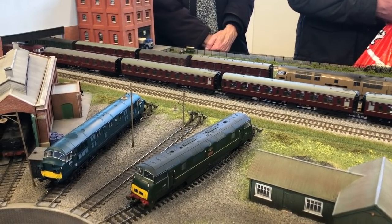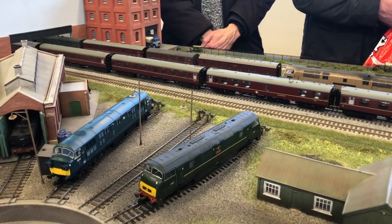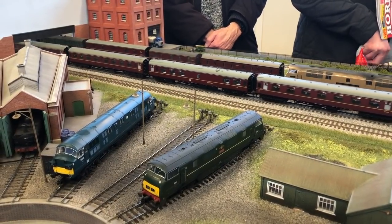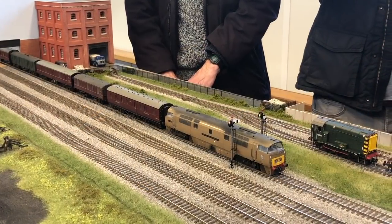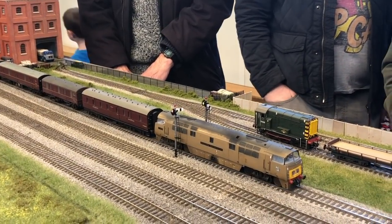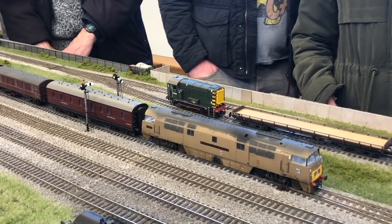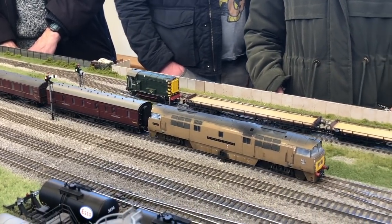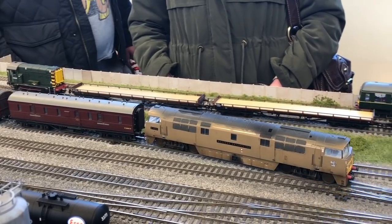On the depot you can see a Bachmann warship on the right in BR green, and to the left, on test during the Basingstoke show weekend, was one of Kerner Model Rail Centre's first D600 warships. Next to enter the station is D1000 Western Enterprise hauling our parcels train, fitted with a Zimo MX645 decoder, crossing through the double slips to reach one of the centre platforms.